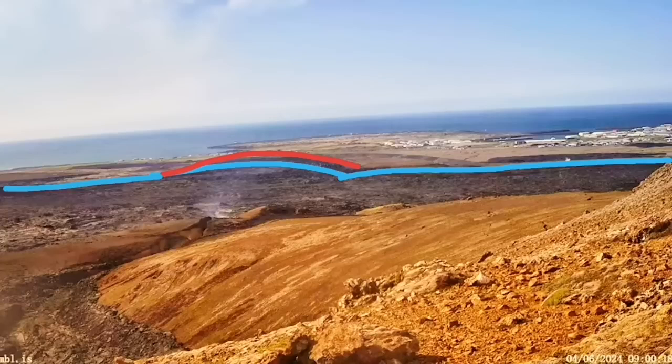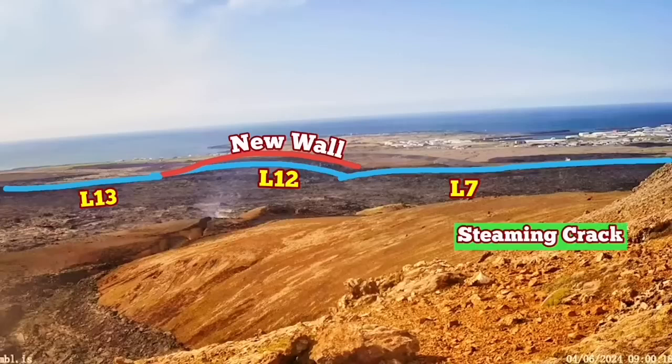The blue line shows the older defense walls we have built: L7, L12, and L13. The new walls that we have built and raised to a five-meter height are the red ones. The steaming crack is within the L7.